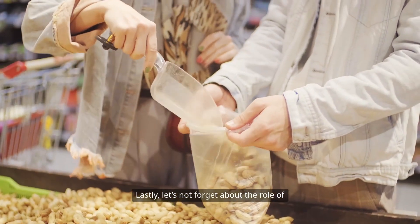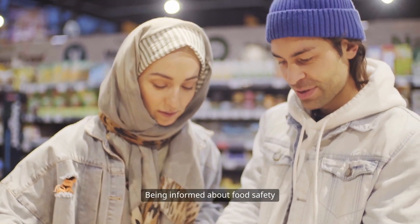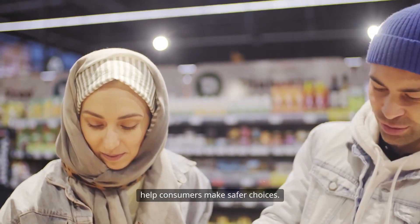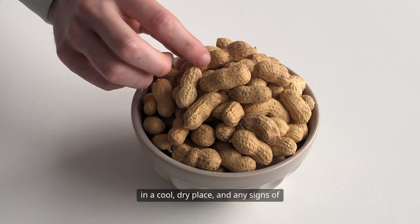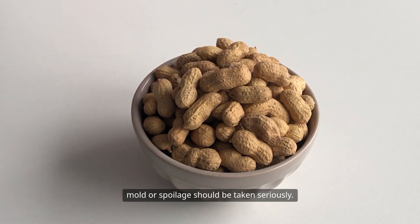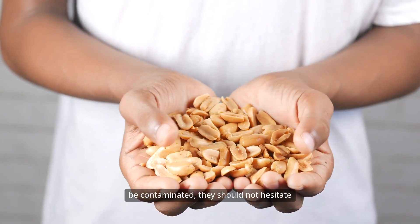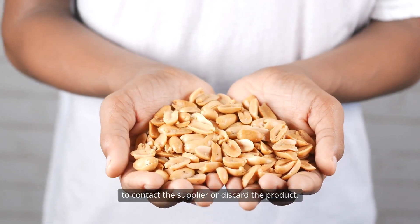Let's not forget about the role of consumers in this fight against aflatoxin. Being informed about food safety and proper storage practices can help consumers make safer choices. Peanuts should be stored in airtight containers in a cool, dry place, and any signs of mold or spoilage should be taken seriously. If consumers suspect that their peanuts may be contaminated, they should not hesitate to contact the supplier or discard the product.